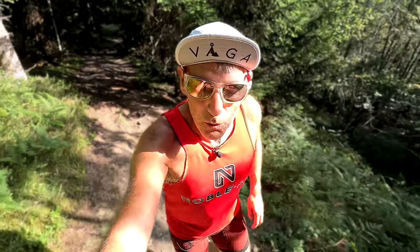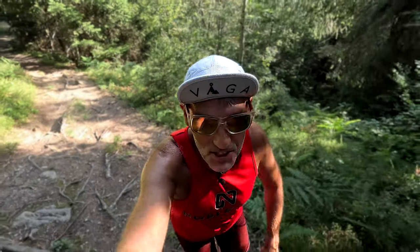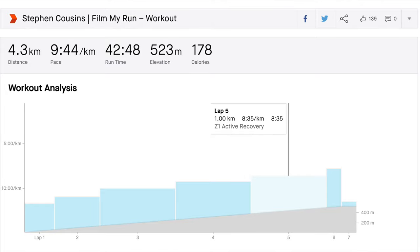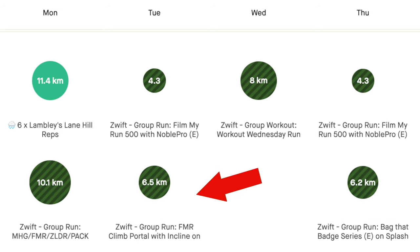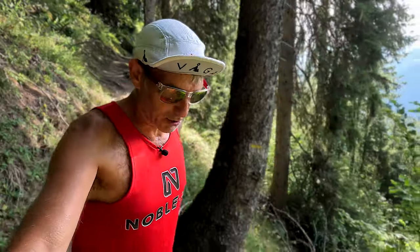Tuesday was another double day, but all on the treadmill this time and climbing for both sessions. On Tuesday morning I did the Film My Run 500 — that's 500 metres of climbing with 12% on the treadmill, running on the balls of your feet, working those calf muscles. And Tuesday evening was another climbing session on Zwift on the treadmill, around 400 metres of climbing. So that's about 900 metres of climb for the day — not that it's any easier on the treadmill; you're still going up, still using those calf muscles.